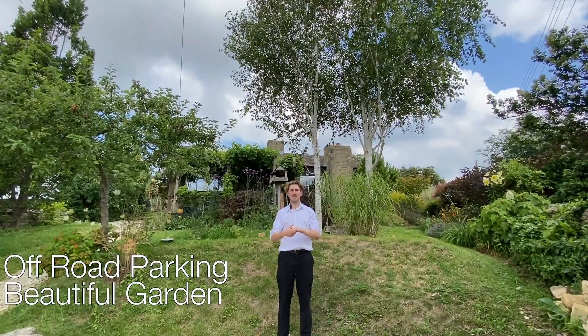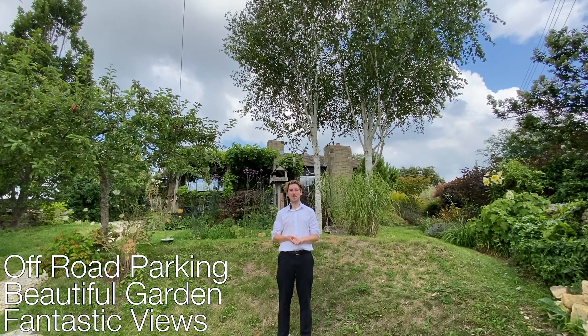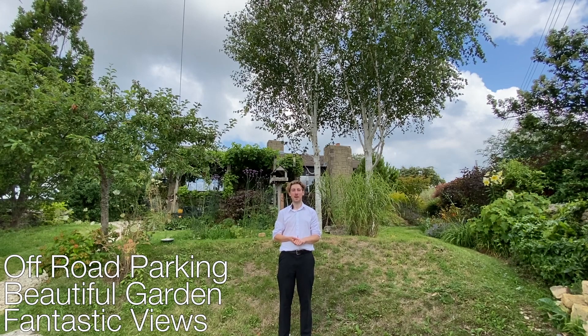A beautiful garden and fantastic views of the countryside — this property on Coppice Hill is perfect if you're looking for a comfortable, well-presented and character-filled home in a peaceful location.